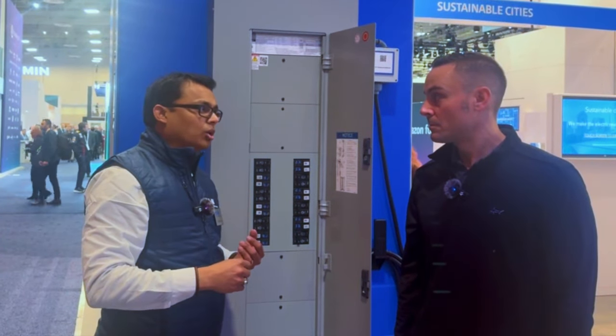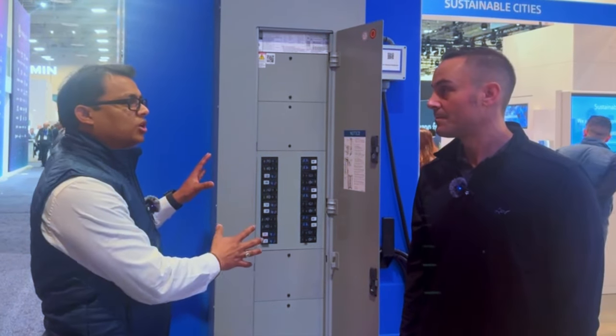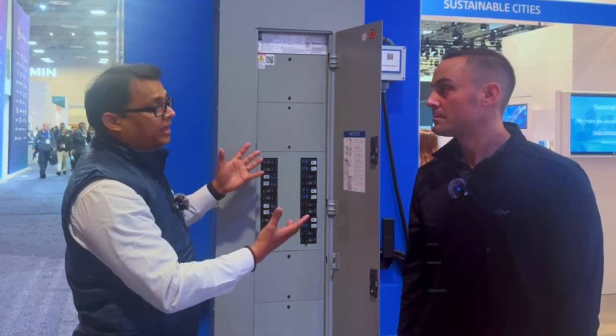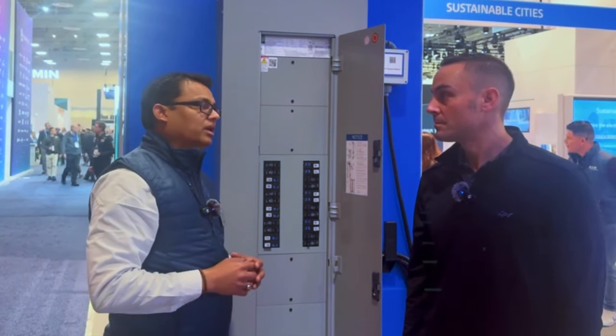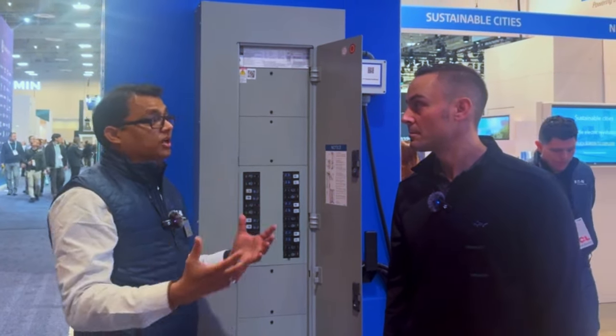A couple of advantages there: your total cost of ownership is much lower, your cost of installation is lower, and your exposure to vandalism is much lower because your more expensive EV chargers are in a panel board behind a closed fence. This is truly an innovative solution — incorporating EV charging into a circuit breaker.